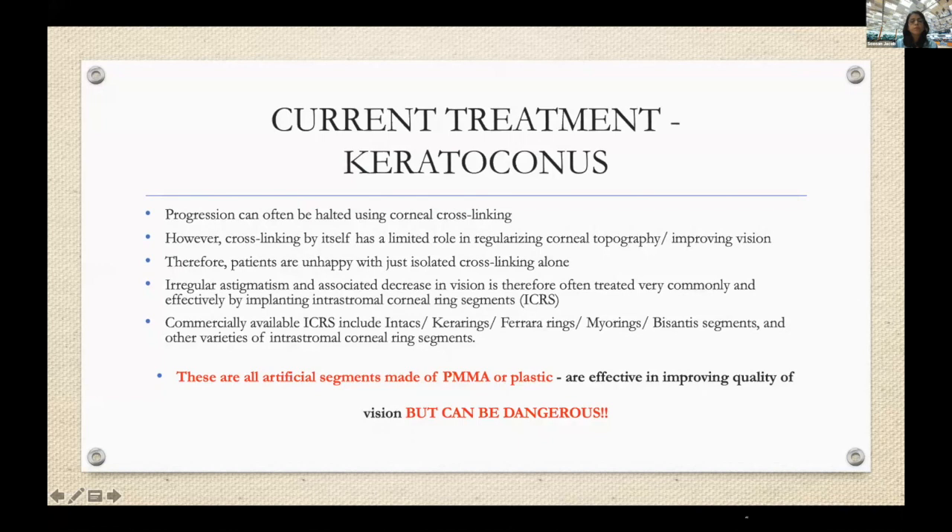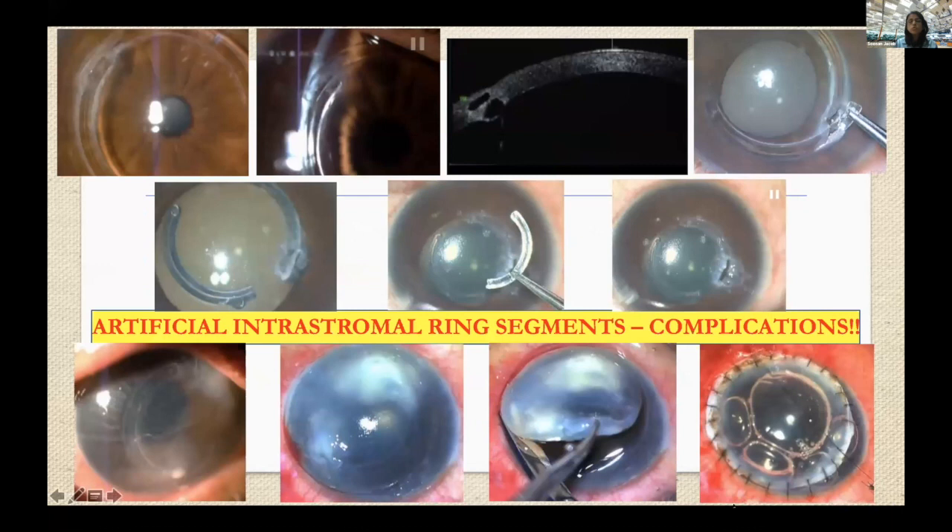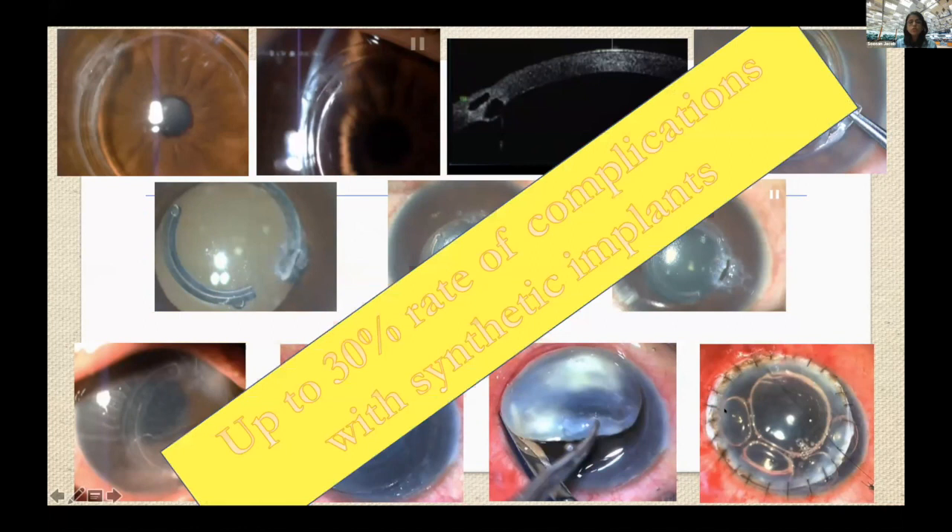Intracorneal ring segments have already been tried and are being used in the form of Intacs, Keraring, Ferrara rings, MyoRing, and so forth — but all of these are made of PMMA plastic. Though effective in improving quality of vision, they can be associated with complications, as seen in my own patient series: migration, overriding of segments, extrusions, melts with overlying corneal necrosis, intrusions reported to cause acute hydrops years later, infectious keratitis requiring therapeutic keratoplasty, and up to a 30% complication rate with synthetic implants.